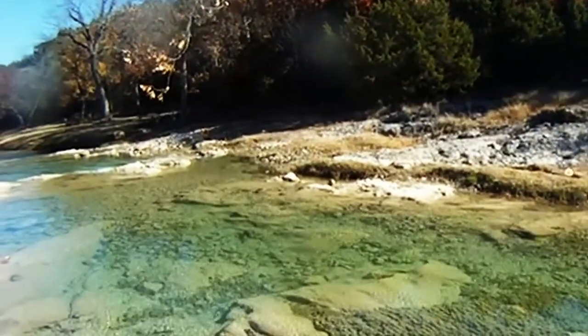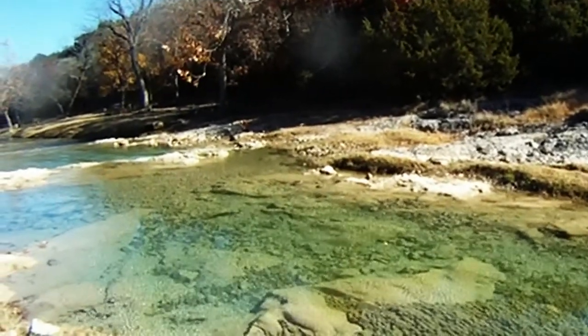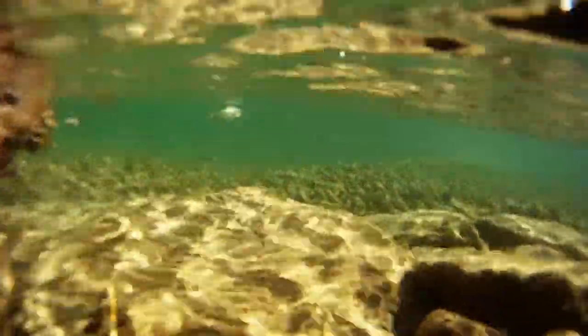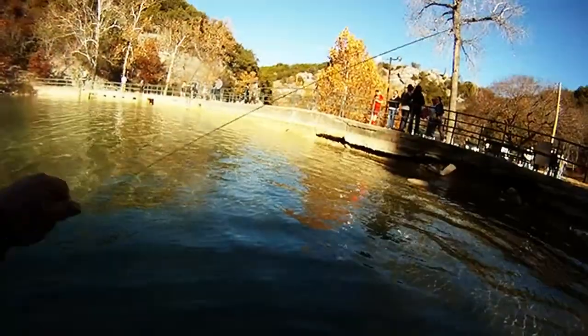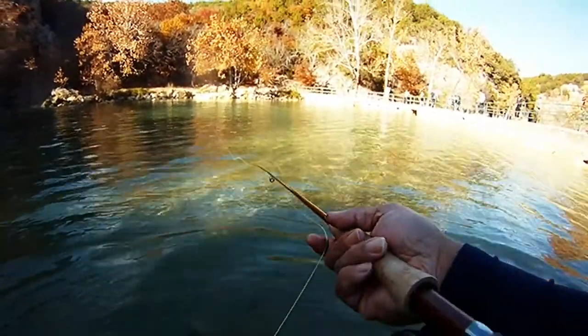Not sure how big he was, but he's definitely bigger than the ones we caught today — even the largest we caught, which went about fourteen inches. Here's a good view of how clear the water is. Then here we're back up at the waterfall checking things out.